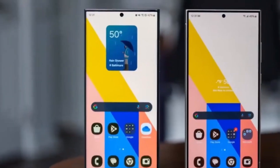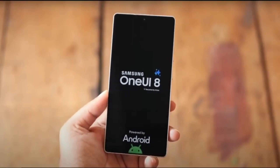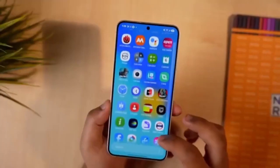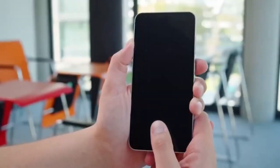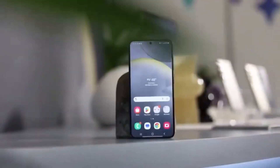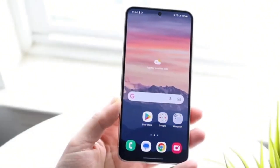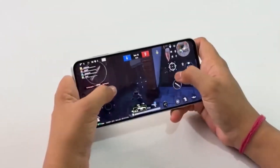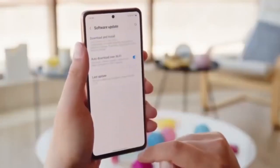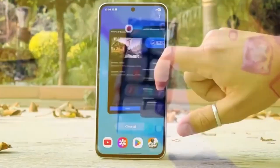As always, Samsung continues to improve its ecosystem with thoughtful design updates, and this refresh of the Reminder app shows that even small changes can make a big difference in everyday usability. Keep an eye out for more One UI 8.0 leaks and updates in the coming days. If you want to stay up to date, make sure to hit that subscribe button and turn on notifications. What do you think of the new Samsung Reminder layout? Do you like the simplified design, or do you prefer having the categories hidden in the side menu? Let us know in the comments below. Thanks for watching, and we'll see you in the next video with more One UI 8.0 news and updates.